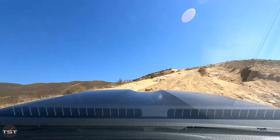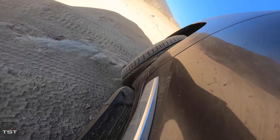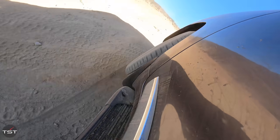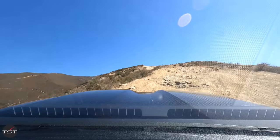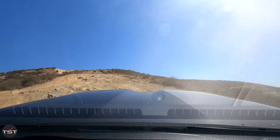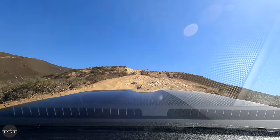We'll just drive over this berm — no high centering. There we go. We'll go around that hole I couldn't get through and just go up this. It's rare I find something I can't go up — I guess I pushed the limits. Oh man, I still like it though. It's still good.